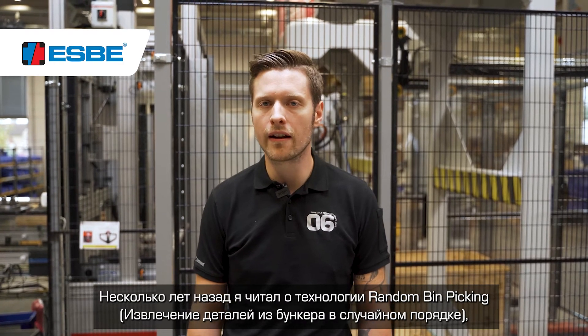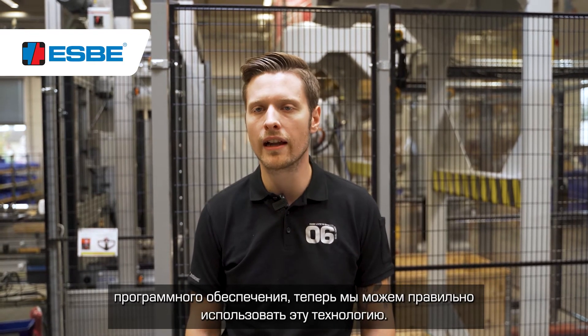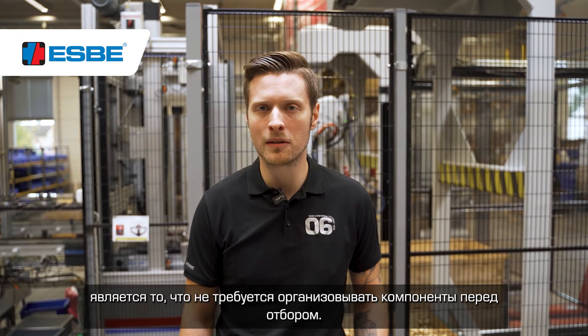Random bin picking is something that I read about for some years but never had the pleasure to try it. In my opinion, random bin picking will be a big part of the future in the manufacturing industry. Thanks to the latest technology within the fields of sensors, cameras, and software, it has made it possible to use it correctly. One of the biggest benefits about random bin picking is that you don't need to organize the component before picking.